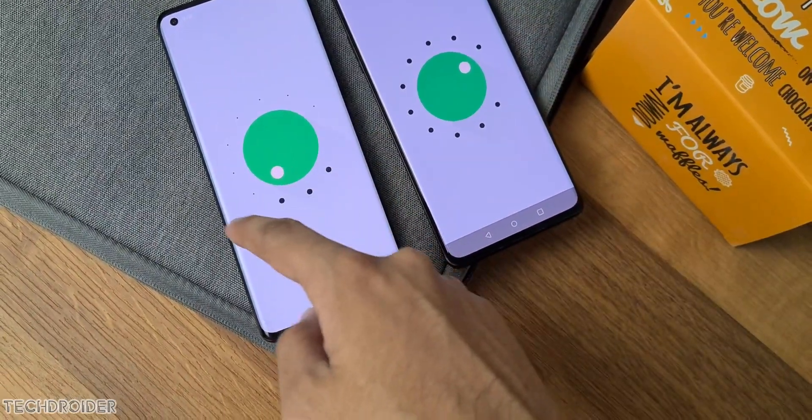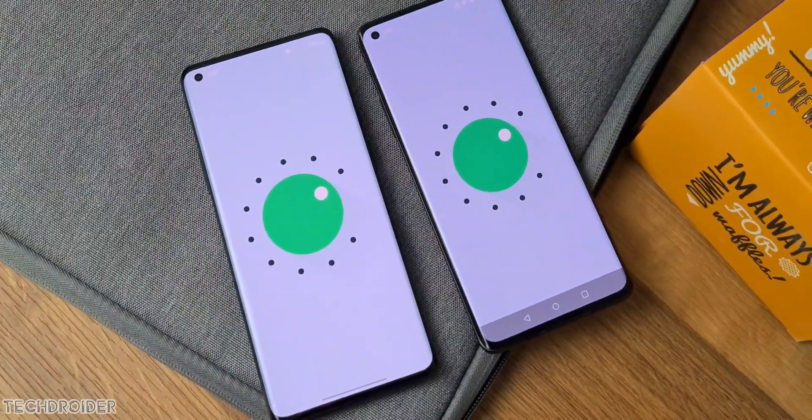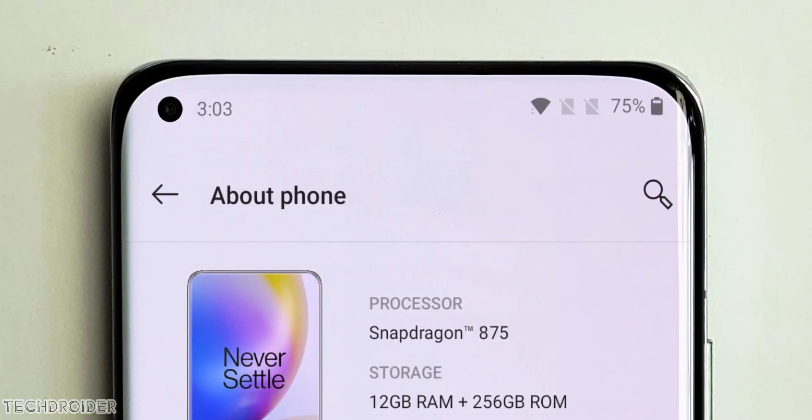And this also means the punch hole is here to stay in the 9T or OnePlus 10. Keep this point in mind — a huge design hint has been dropped: we may see a small punch hole in the future.